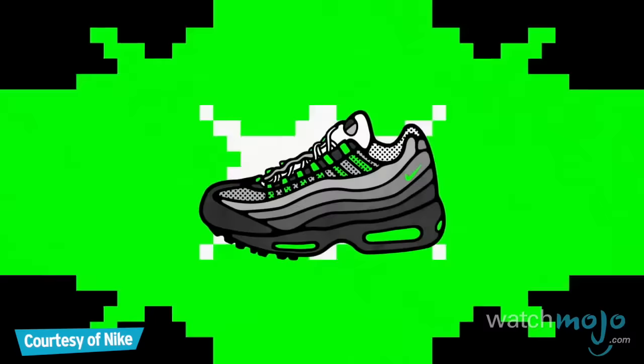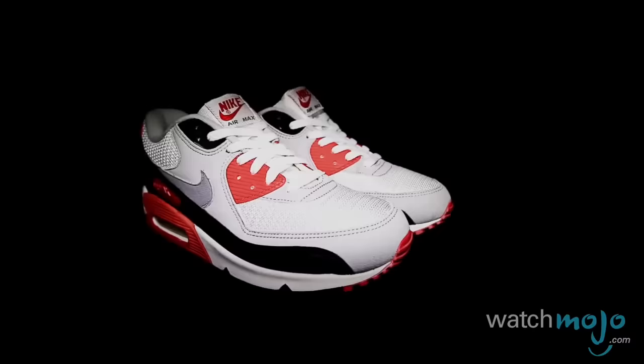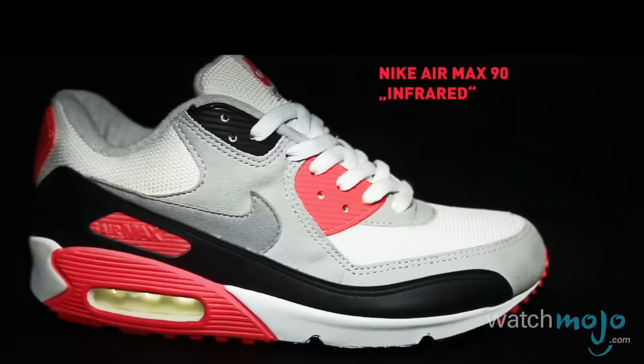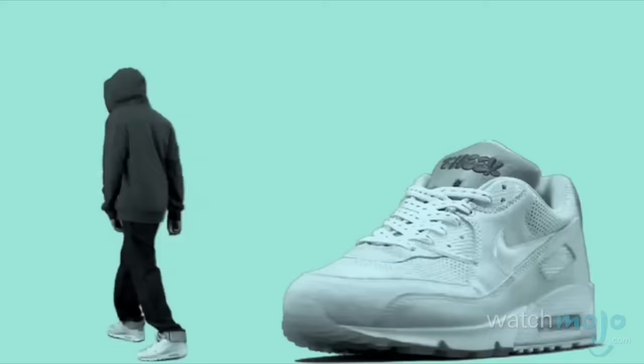Called Air Max 3 until it was renamed for its launch in the year 2000, the Air Max 90 wasn't the first Nike trainer to have a visible air unit. But it is the Air Max design iteration that perhaps stood the test of time the best. The original infrared colorway, famous for features that accentuated the size of the cushion, made it a classic, and the number of other designs that have followed is a testament to its popularity.